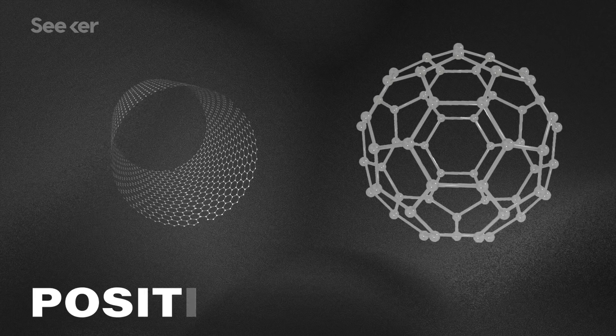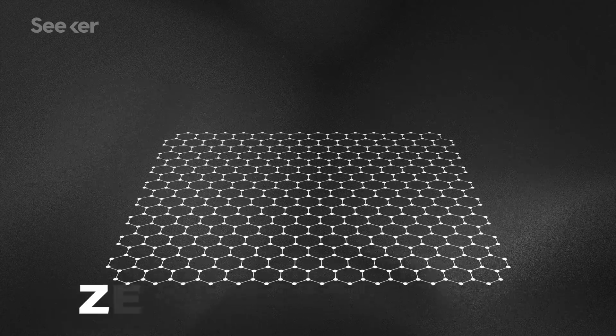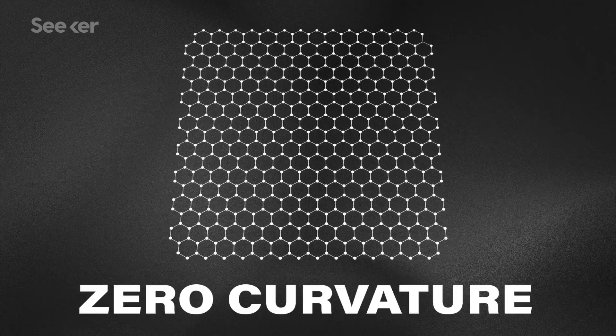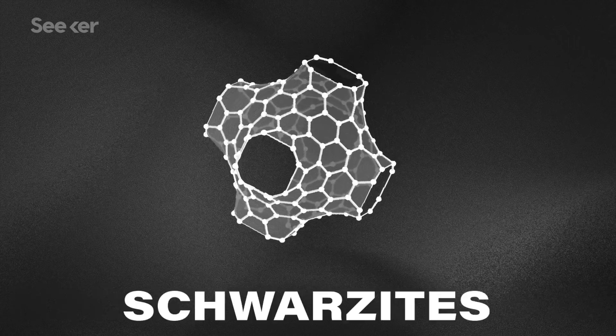Currently, scientists know how to create two kinds of nanocarbons: those with positive curvature, like nanotubes and buckyballs, and those with zero curvature, like graphene. But scientists have theorized that a third group should exist: nanocarbons with negative curvature.